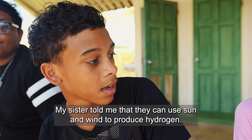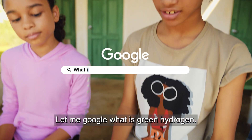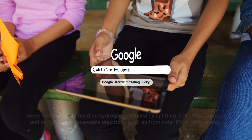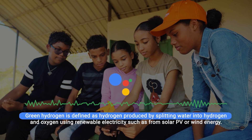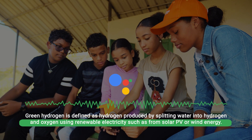My sister told me that they can use sun and wind to produce hydrogen. Let me Google what is green hydrogen. Green hydrogen is defined as hydrogen produced by splitting water into hydrogen and oxygen using renewable electricity, such as from solar PV or wind energy.